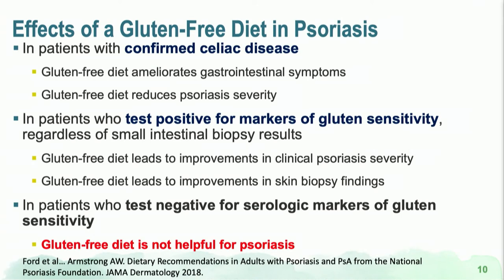What about the effect of a gluten-free diet in psoriasis patients? In patients with confirmed celiac disease, a gluten-free diet will not only improve their bowel symptoms but can also improve their psoriasis symptoms. For patients who test positive for markers of gluten sensitivity but haven't had a biopsy, the literature is a little murky — some studies suggest gluten-free diet can improve clinical psoriasis severity. For patients who test negative for serologic markers, studies show gluten-free diet does not help.